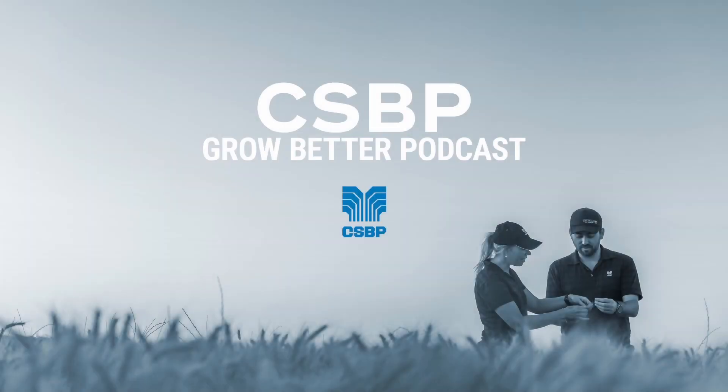Thanks for tuning into another episode of the CSBP Grow Better podcast. For more information about CSBP, please visit csbp-fertilizers.com.au or connect with us on social media at CSBP Fertilizers on Facebook, Twitter, Instagram and LinkedIn.